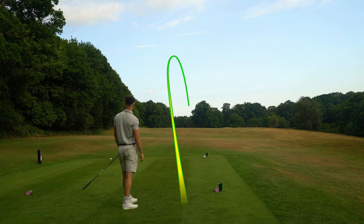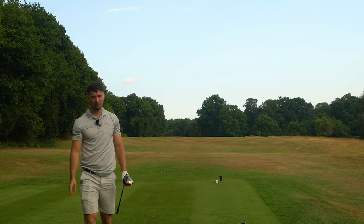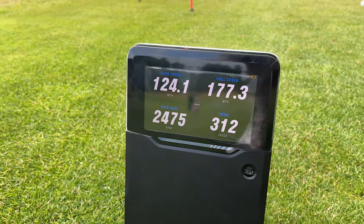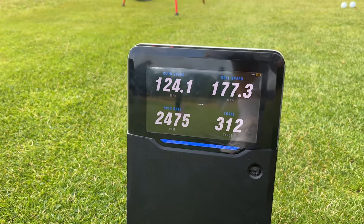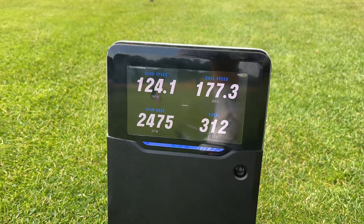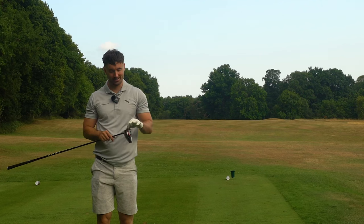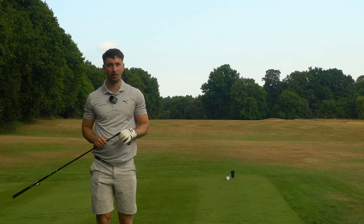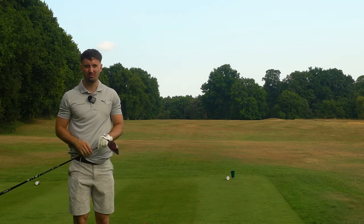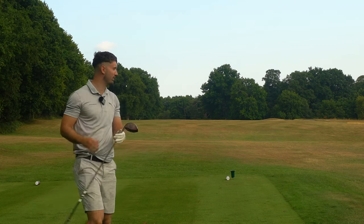Just straight at it — a bullet. Those are really good numbers: 124 mph clubhead speed with 177 mph ball speed. I did bottom it a little bit, and the total there is 312 yards, which reflects that. But I didn't toe it — it's still in that diamond center I want for a good smash factor. Smash factor there of about 1.4, and anything above 1.4 I'm happy with.